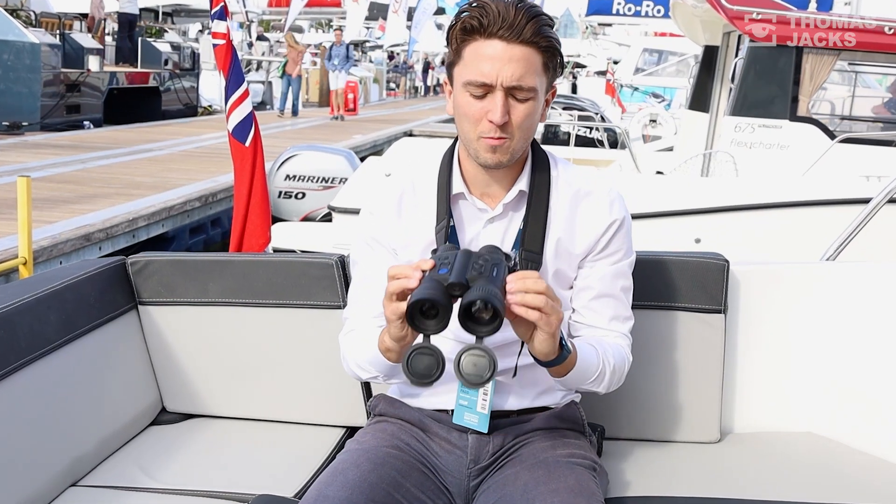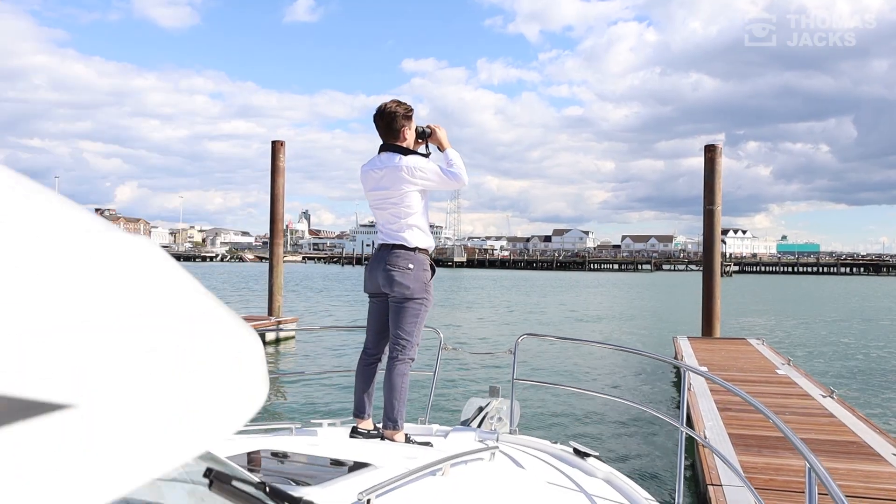Hi, I'm Matt from Tom's Jacks. I'm here with the brand new Merger XP50 LRF from Pulsar.